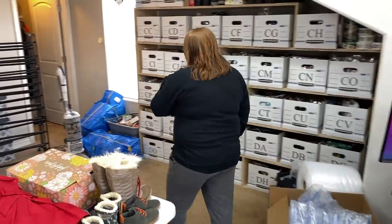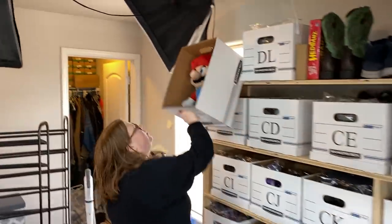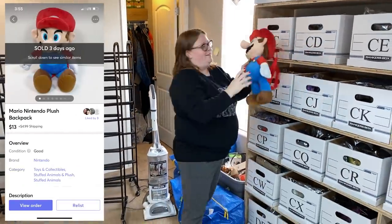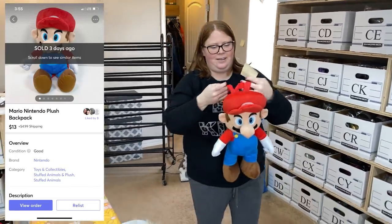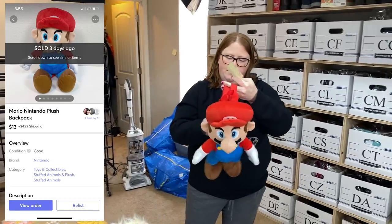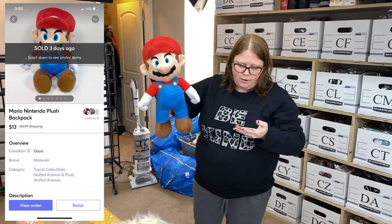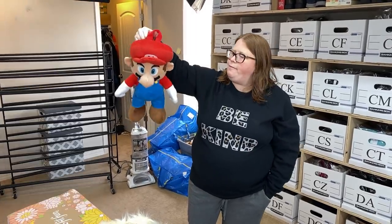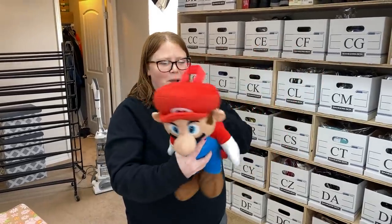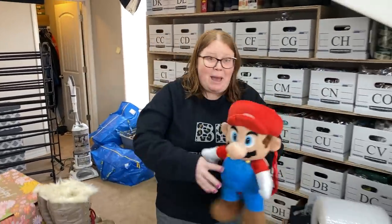And the last sale just came in and this is to a viewer and Instagram friend. The last thing in this box — that backpack. She said backpack and I wasn't thinking that was the Mario one. So this is going out to Kendra — she's bought from us several times. She picked this up on her card for $13 plus shipping and I have $3 into this. I bought it for my son but then I was like, does he really need this? So I just listed it. My kids love Mario but they have a ton of plushies and backpacks. Thank you so much, Kendra!